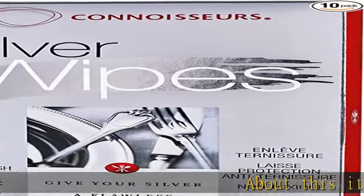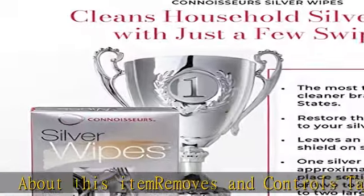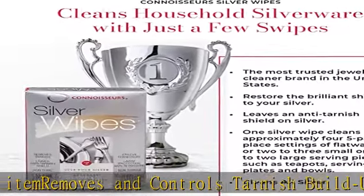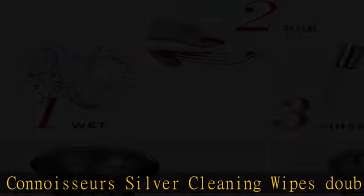About this item: removes and controls tarnish build-up. Connoisseurs Silver Cleaning Wipes double as a silver tarnish remover and tarnish preventer. Each treatment leaves behind an invisible anti-tarnish shield to help protect your silver from future tarnish build-up.